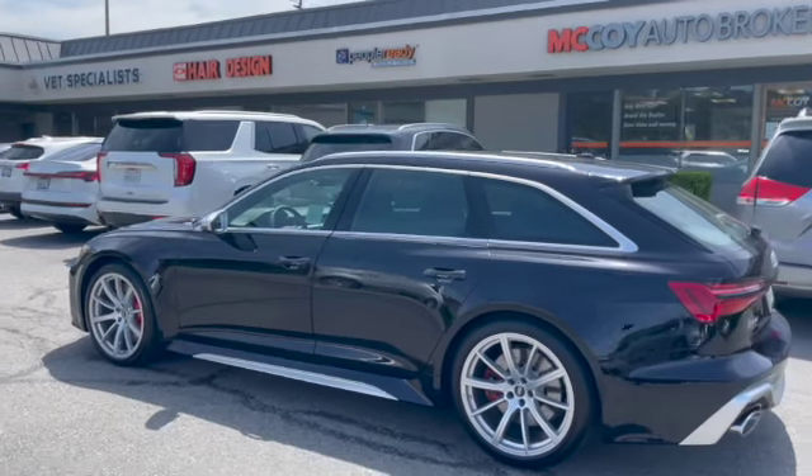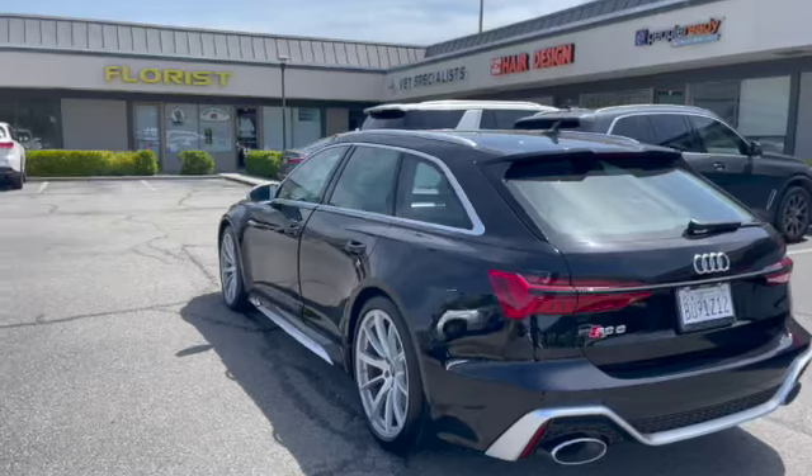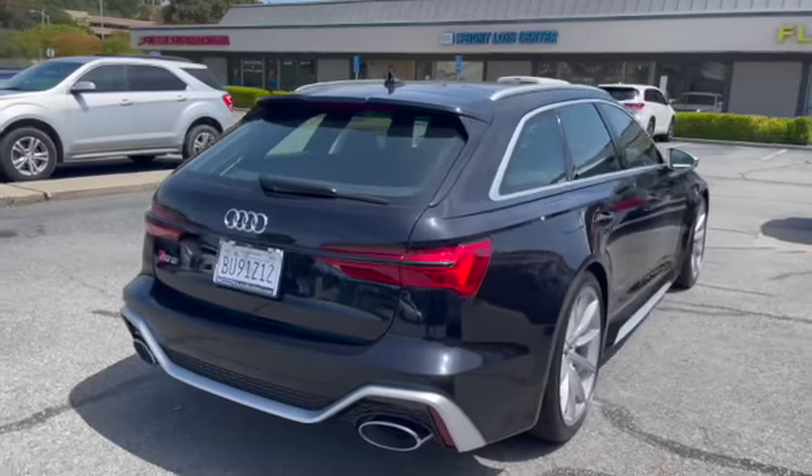In just a moment, we'll dive in and see some unique features our clients selected. If you're new to our channel, subscribe to McCoy Auto Brokers. Follow us on Facebook, like our page on Instagram, and see why we're Yelp's number one rated auto broker in Marin County.